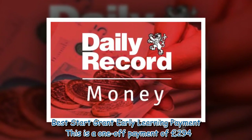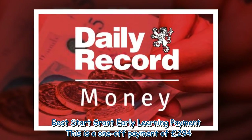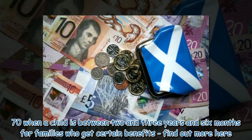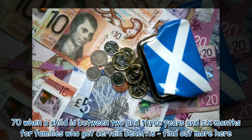Best Start Grant — Early Learning Payment. This is a one-off payment of £294.70 when a child is between 2 and 3 years and 6 months, for families who get certain benefits.